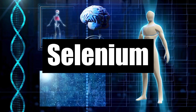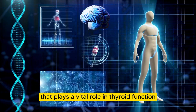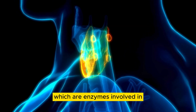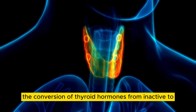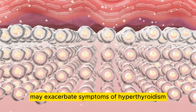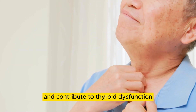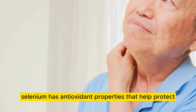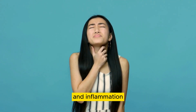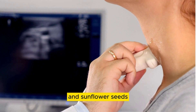Number 9: Selenium. Selenium is a trace mineral that plays a vital role in thyroid function and overall health. It is a key component of selenoproteins, which are enzymes involved in the conversion of thyroid hormones from inactive to active forms. Research has shown that selenium deficiency may exacerbate symptoms of hyperthyroidism and contribute to thyroid dysfunction. Additionally, selenium has antioxidant properties that help protect the thyroid gland from oxidative stress and inflammation. Foods rich in selenium include Brazil nuts, seafood, eggs, and sunflower seeds.